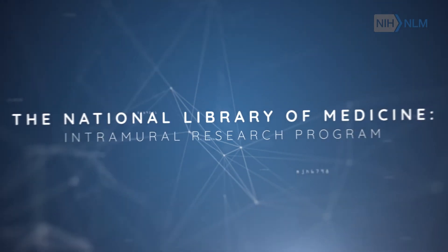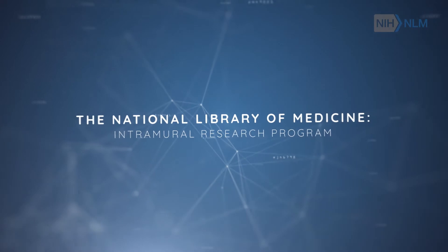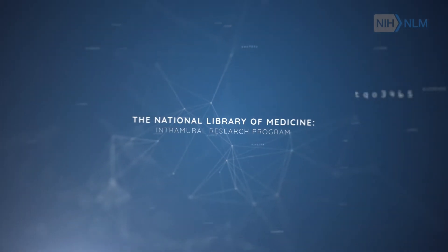The National Library of Medicine Intramural Research Program. NLM has a 50-year history of conducting research here on the NIH campus. We call this our intramural research program.